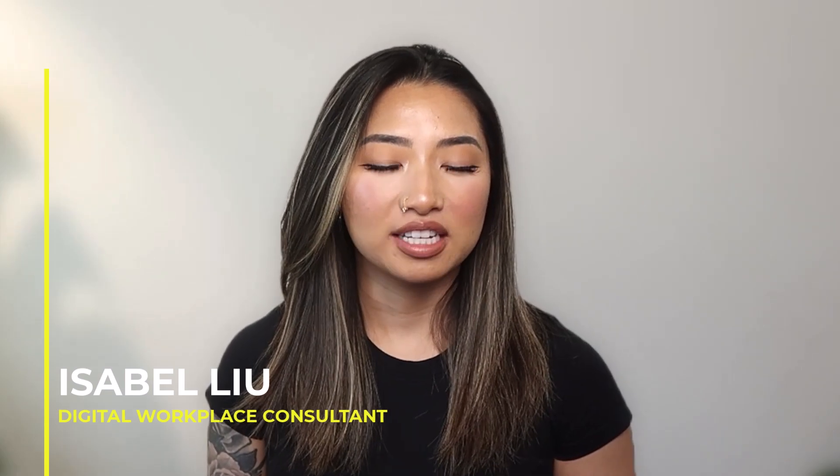Hi, my name is Isabel Liu, a digital workplace consultant at Quisitive. I have built intranets and now I am focusing on Power Platform. One of my favorite things to do is to create beautiful and user-friendly interfaces.